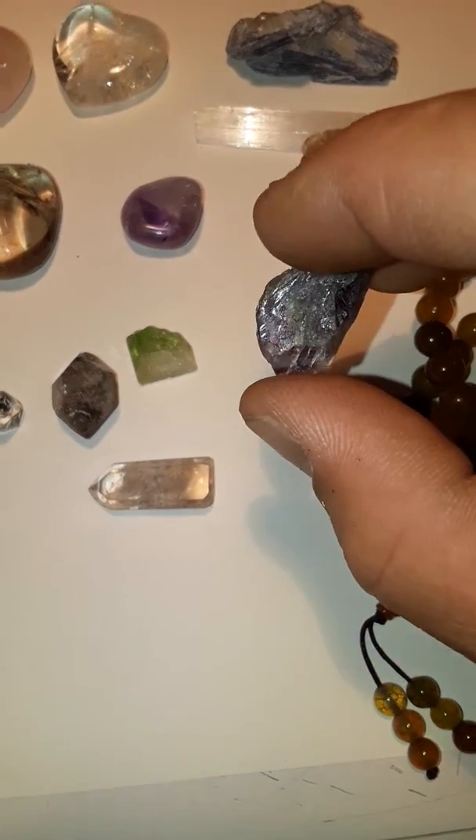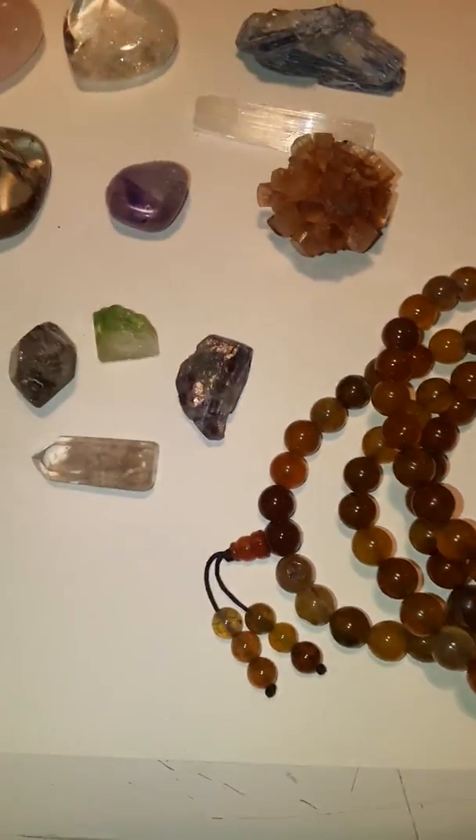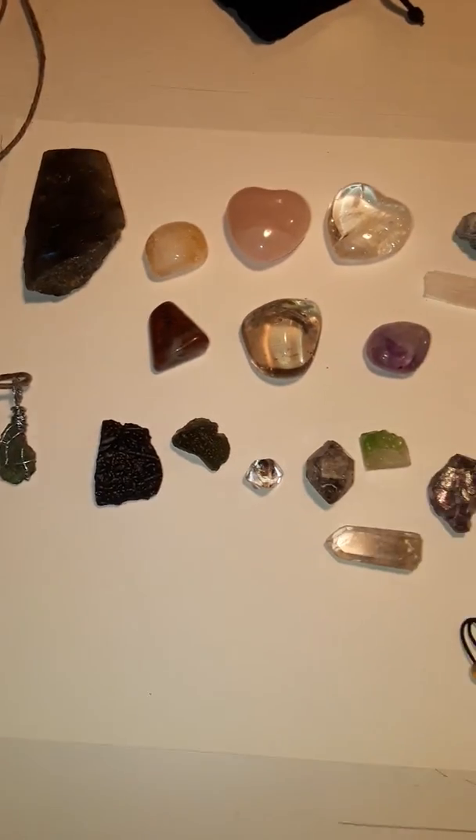This is fluorite, rainbow fluorite, and my cracked agamala. It's my collection for now.